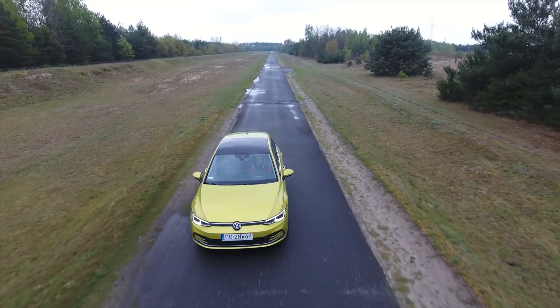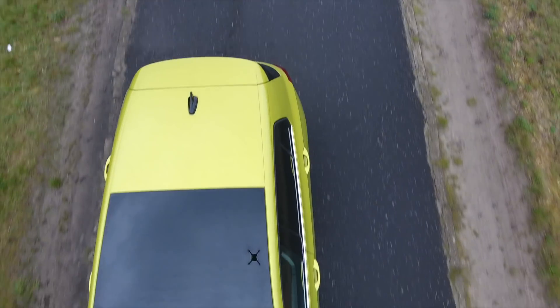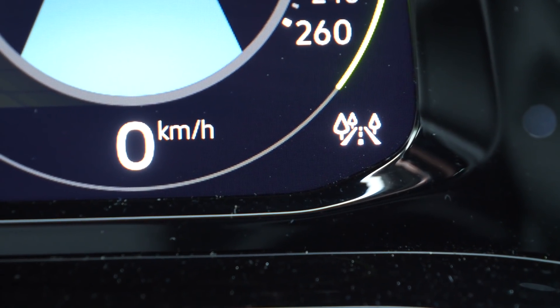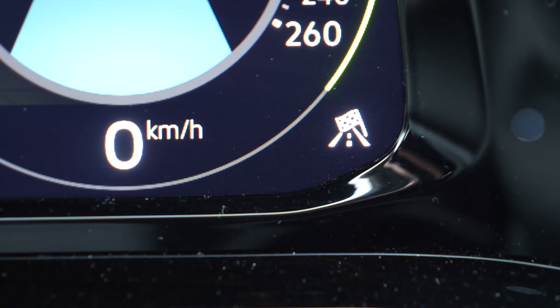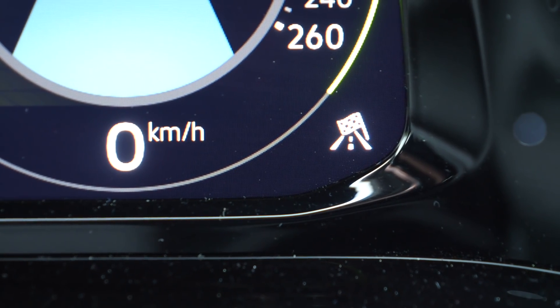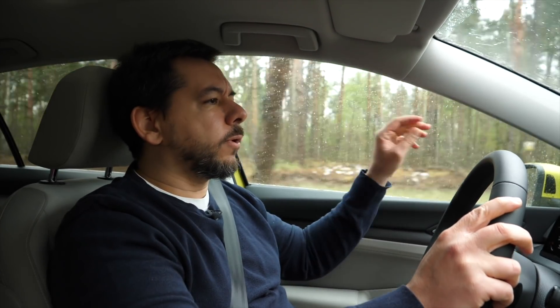The new Golf with the 1.5 eTSI engine is relatively quick, especially in sport mode. By the way, the mode icon is hard to see in the corner of the screen — at first I thought the sport mode checkered flag was something to do with the satnav destination. Also, around 90 to 100 kilometers per hour I start hearing some wind noise around the wing mirrors. It's annoying because otherwise the Golf is pretty well soundproofed.